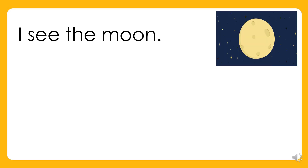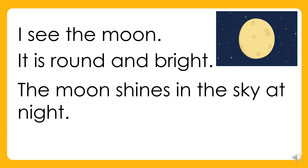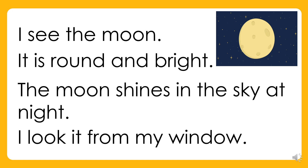I see the moon. It is round and bright. The moon shines in the sky at night. I look at it from my window.